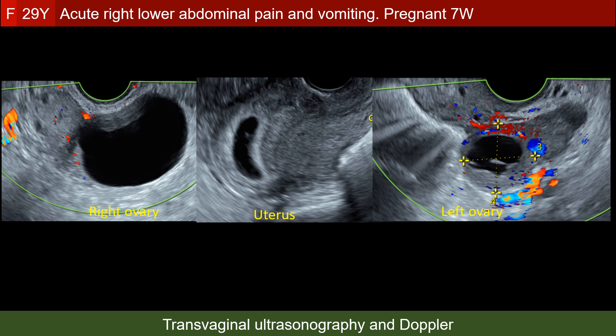The right ovary showed two abnormal features. First, the presence of a larger cyst, 5 cm in diameter. Second, the stroma of the right ovary is quite echogenic. If you compare the right ovarian echogenicity with that of the left ovary, you appreciate how echogenic the right ovary is.